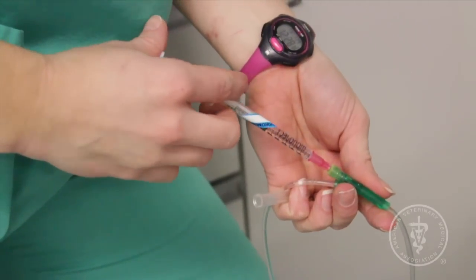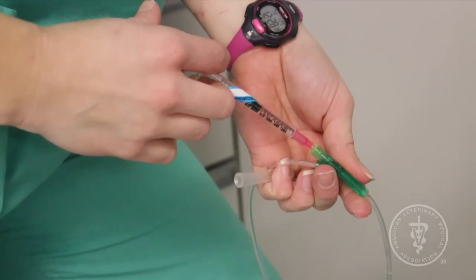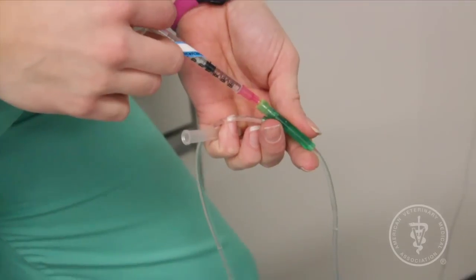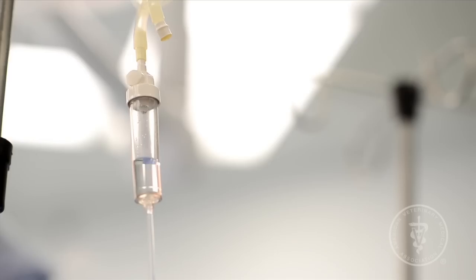Your pet will usually be given a sedative before receiving anesthesia to calm them, reduce their stress, and make the process go more smoothly. An intravenous or IV catheter is usually placed to provide fluids and medications and to provide immediate access to the blood in case of an emergency.